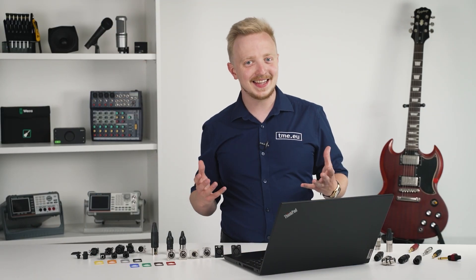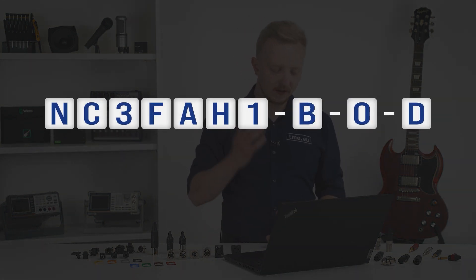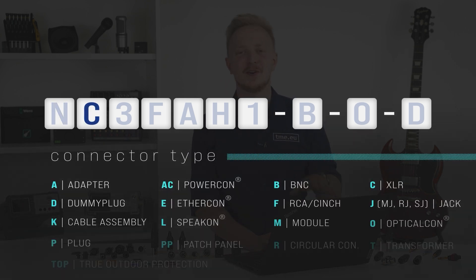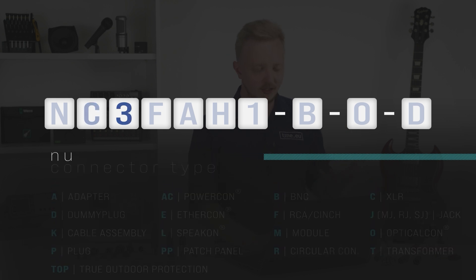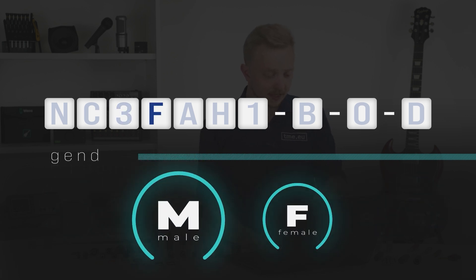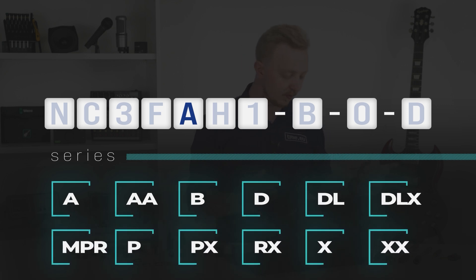To help you understand Neutrik products, here's how to read the product symbols. First comes the N — any guesses what it stands for? Then the connector type: C for XLR, J for Jack, and so on. Then the number of contacts from 2 up to 12 — for XLR, only 3 to 7. Then gender: female or male. Then the series — for XLR connectors you're looking for XX as the newest and best.